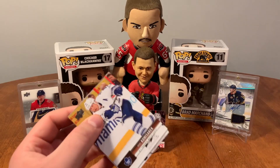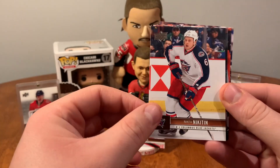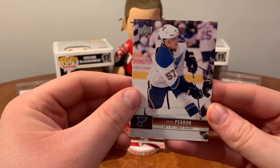Last pack here — not expecting too much, maybe a canvas. Mike Komisarek, Francois Beauchemin, Jerome Iginla, Nikita Nikitin, Kyle Clutterbuck, Evgeny Nabokov, Scott Hartnell, and David Perron.